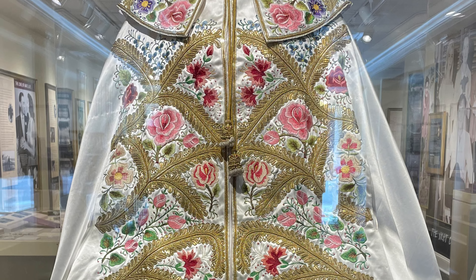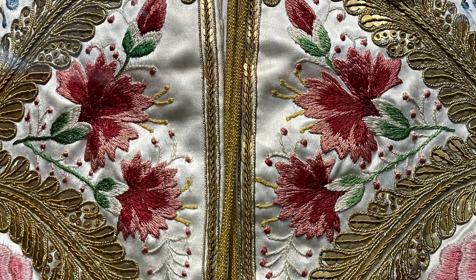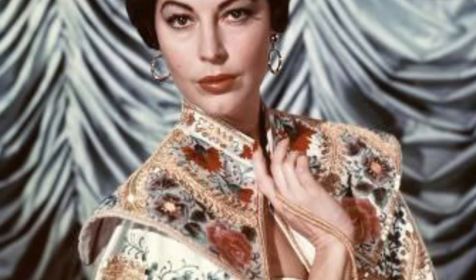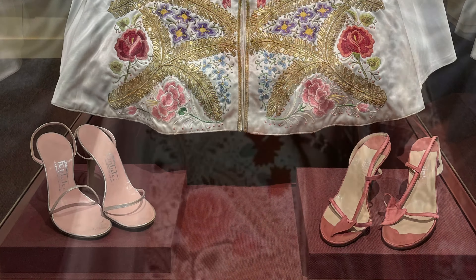I always immediately flock to the costumes when I go to a museum, and this gorgeous hand-sewn cape was worn by Ava for publicity photos for The Barefoot Contessa. The two pairs of shoes there were also worn in the film.